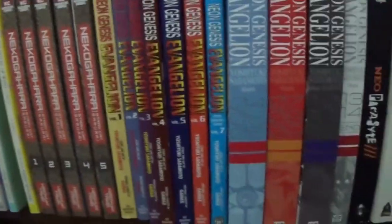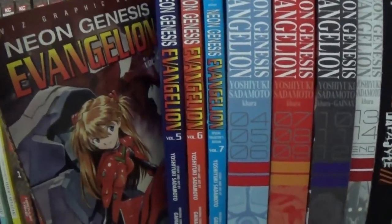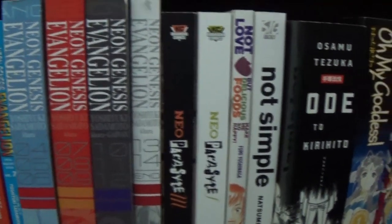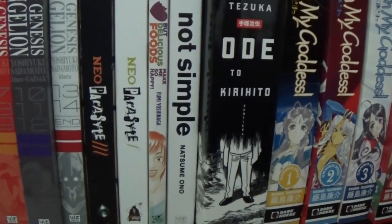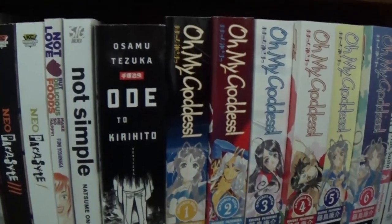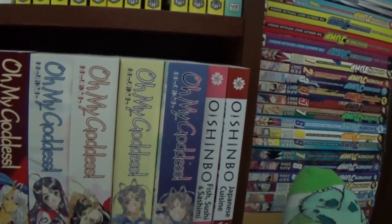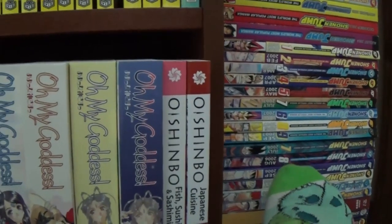Nekogahara: Stray Cat Samurai. Neon Genesis Evangelion in the flipped edition, and then again in the big omnibus edition. And then we have Neoparasite — both of the F and M for female and male artists. Not Love but Delicious Foods. Not Simple. Ode to Kirihito. And then a bunch of Oh My Goddess, but I don't think we have everything. And then some Oishimo, which I think we do have everything — it's just on the next shelf.